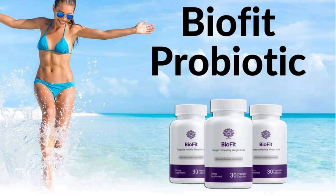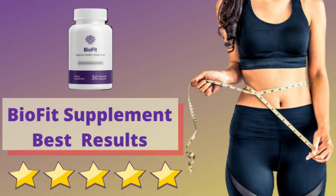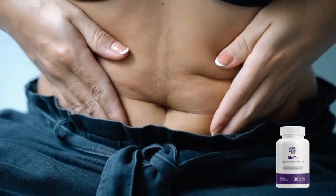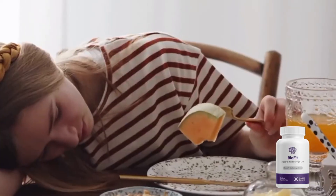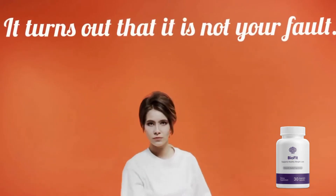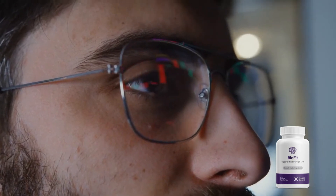BioFit is a probiotic support intended to enrich gut health. As a result, one can anticipate desirable weight loss results, enhanced skin health, reduced risk of developing autoimmune diseases, and a healthy heart, to name a few. By bringing together seven probiotic strains, the team behind BioFit, Nature's Formulas, trusts that the body will ultimately achieve homeostasis, a crucial factor that is believed to positively influence our systems.